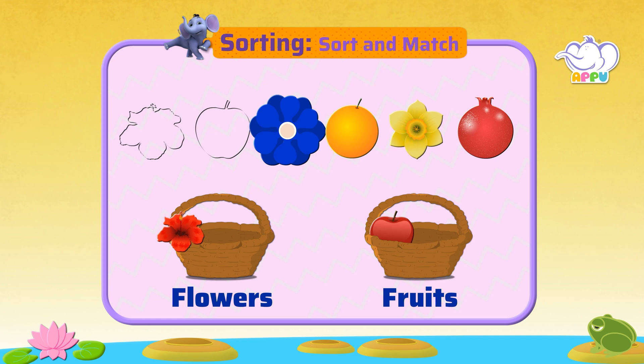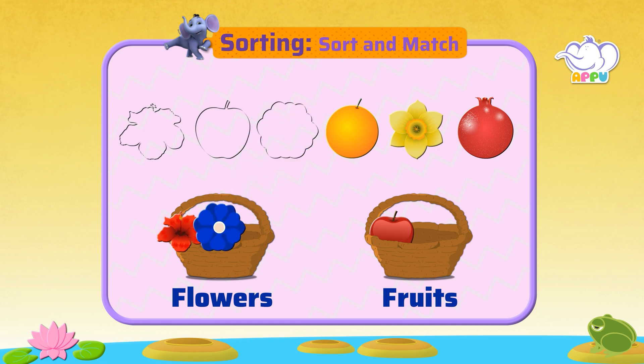This is a blue flower. Where does it go? Into the flower basket.